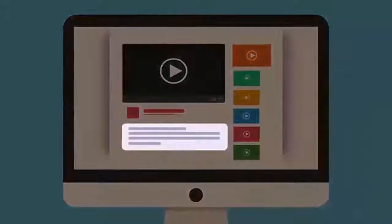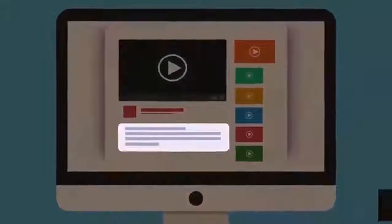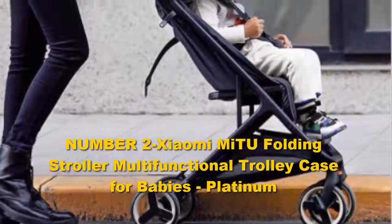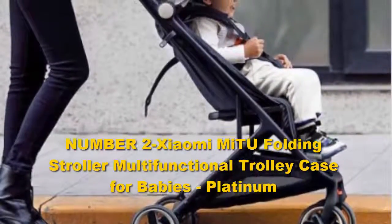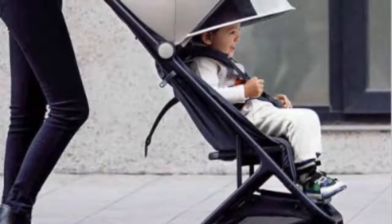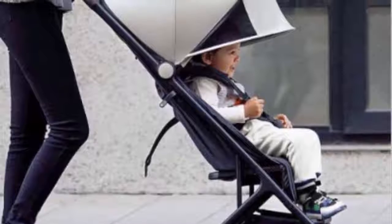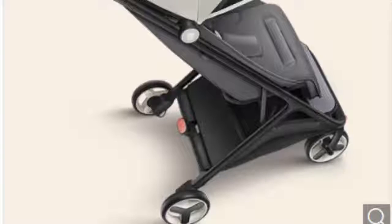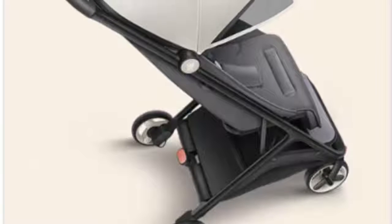Number two: the Xiaomi MiTU Folding Stroller Multifunctional Trolley Case for Babies in Platinum. If you are looking for a lightweight, easy-fold baby stroller option that won't break the bank, the Baby Trend Rocket Lightweight Stroller might be the perfect option. The stroller combines ease of use with comfort and is available to those on a budget.